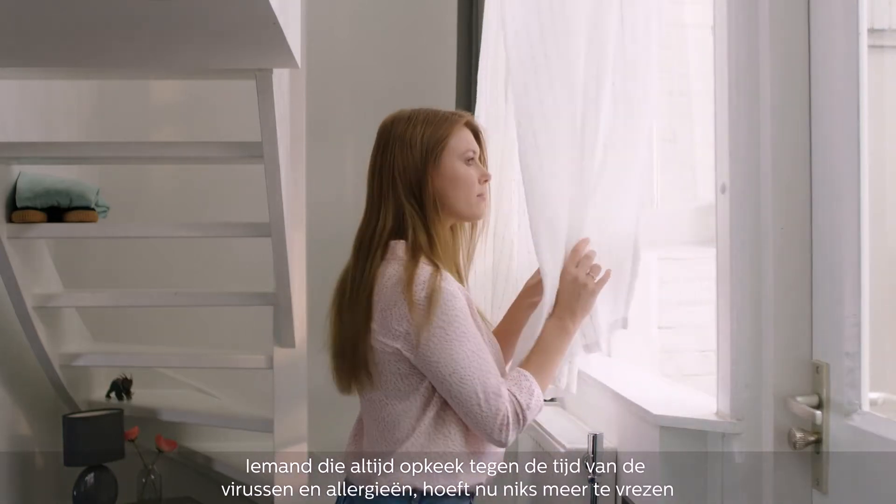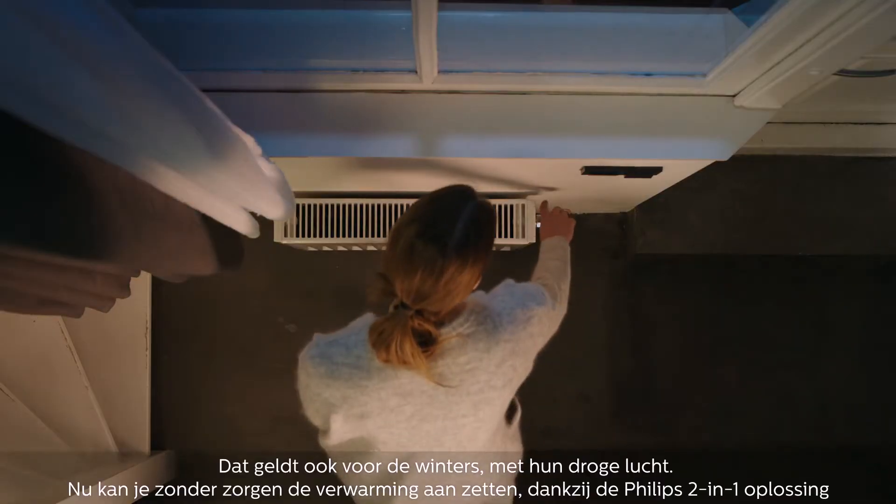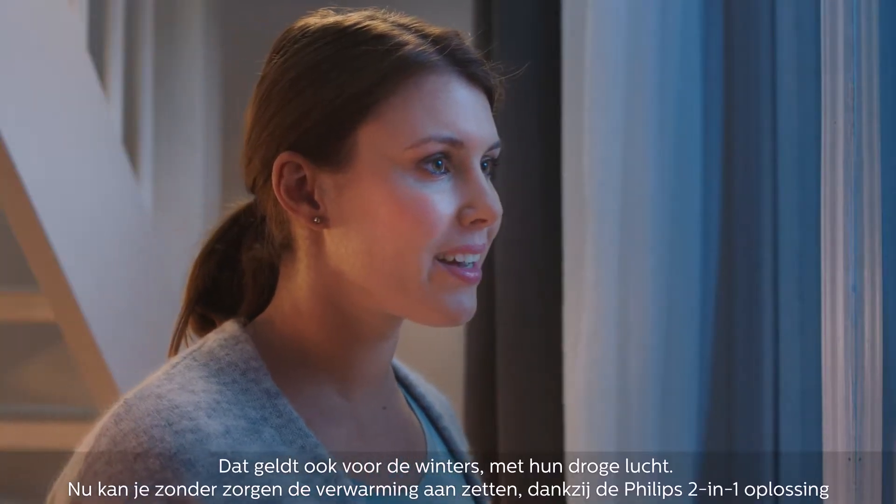As someone who used to dread the arrival of spring and allergens, it's a relief without worry now. Just like the arrival of winter with dry air indoors, you can now safely turn on the heaters.